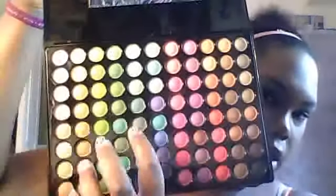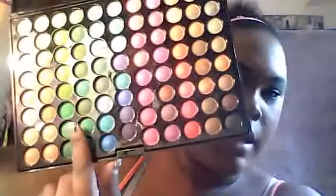My first favorite is going to be the 88 Matte Palette. I used that for my eyeshadow look today. I used basically the greens that are here — this one and these two, and then some of the green on the top.